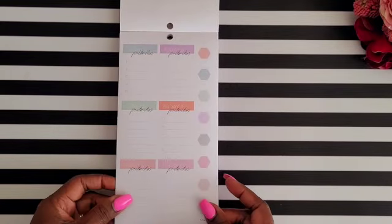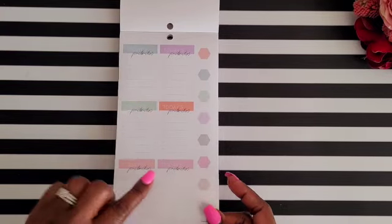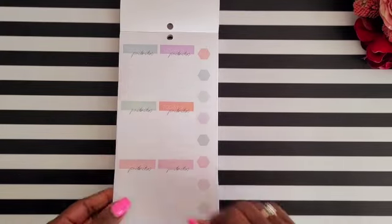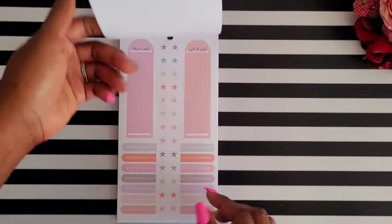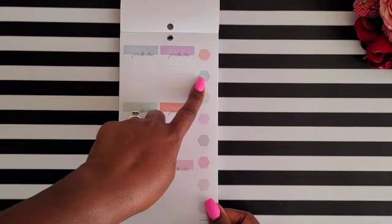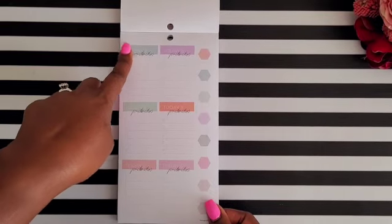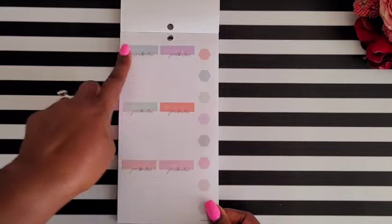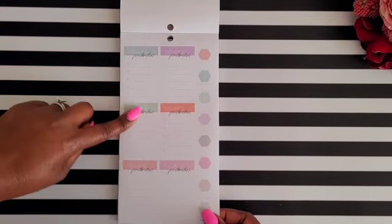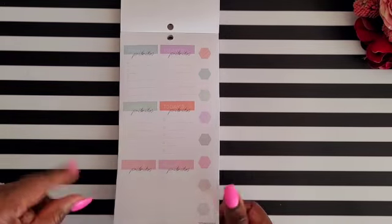Next are more functional stickers: 'today priorities' in different colors, along with matching icon stickers you can use to coordinate with them. A helpful tip — use these as 'today priorities' and grab a coordinating icon sticker to categorize by theme, like 'home,' so you can label your top priorities and give them different names.